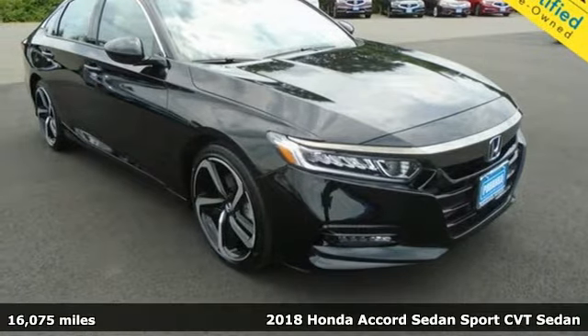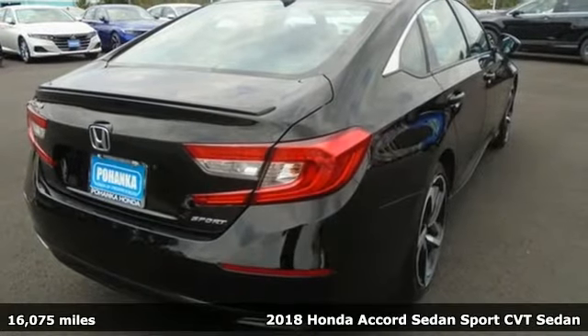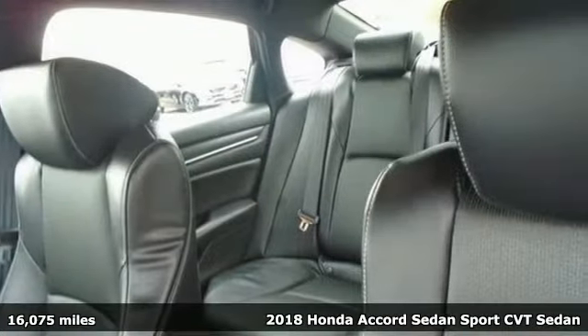Here's a 2018 Honda Accord Sedan. Every Honda is designed with the driver in mind. It comes nicely equipped with features you'll love.